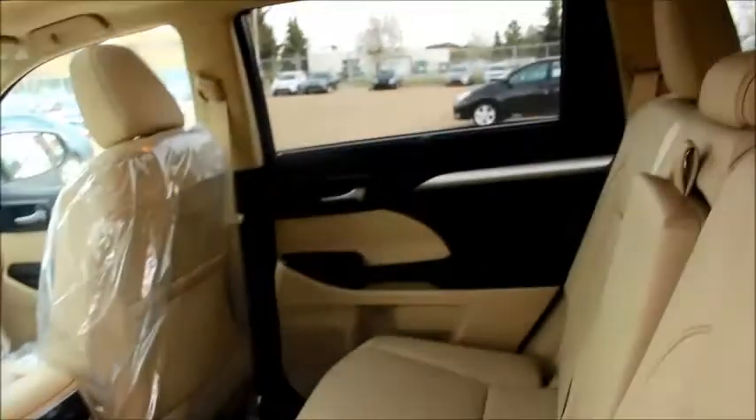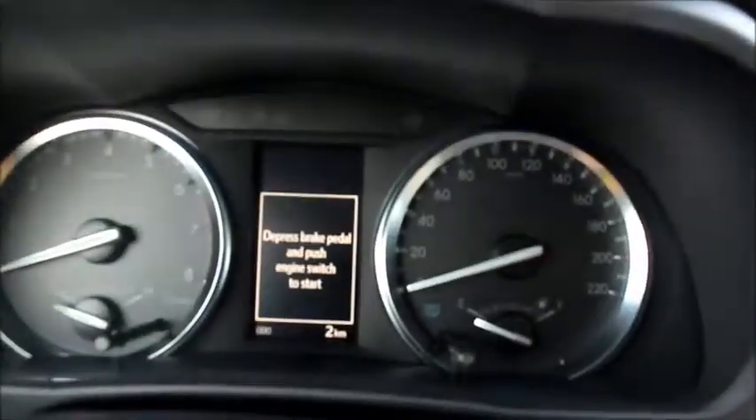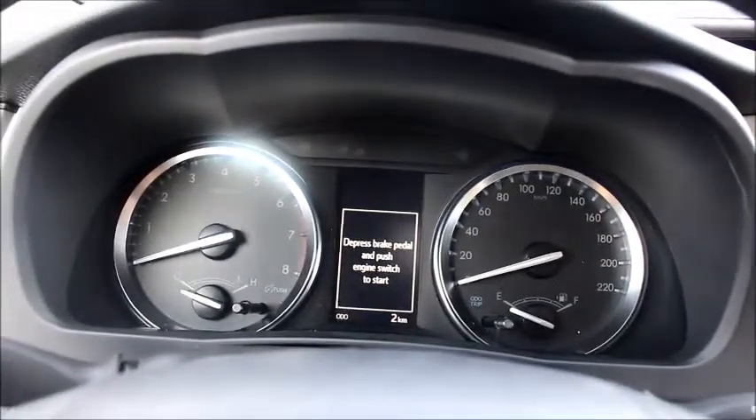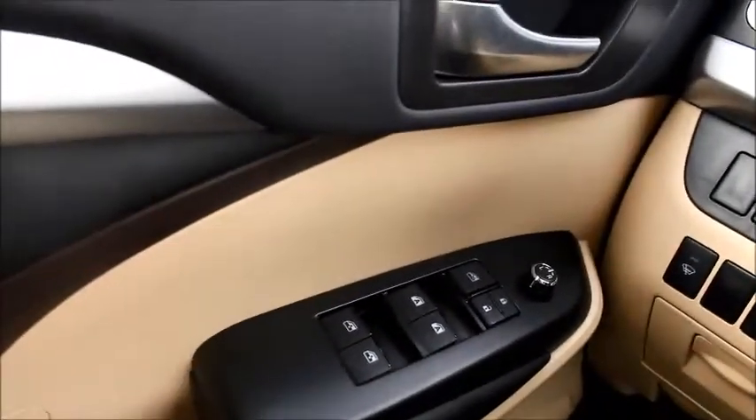And here's a look at the interior — that's the rear seat. And here's a look at the front. This is a brand new vehicle; if you take a look, there's only two kilometers on the odometer. Now this unit is sold, but we can of course order you one just like it.